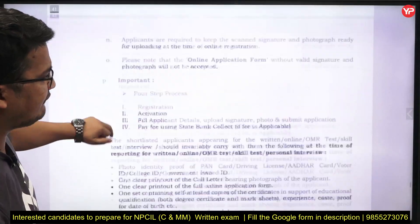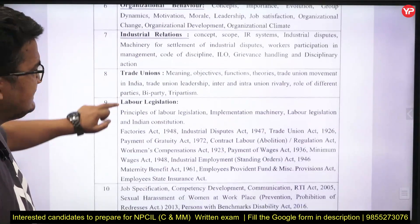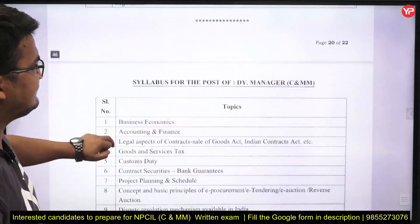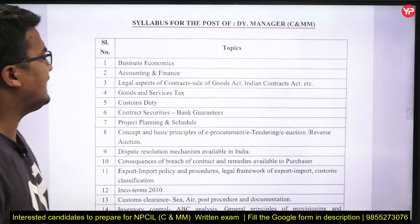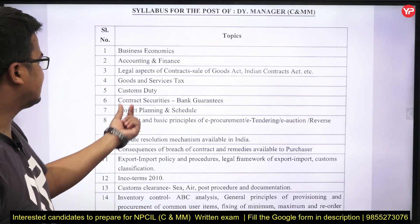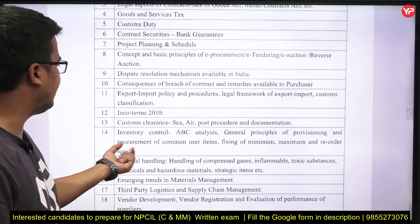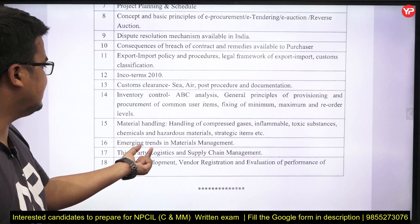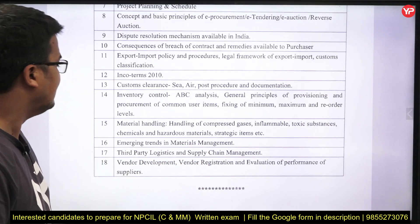Now going to the syllabus for Section 2, which is what most students will be looking at for preparation. The syllabus for Deputy Manager C&MM Section 2 includes: Business Economics, Accounting, Finance, Custom Duty, Contract Securities, Incoterms 2010, Inventory Control, Custom Clearance, Material Handling, Emerging Trends in Material Management, Third-Party Logistics, and Supply Chain Management.